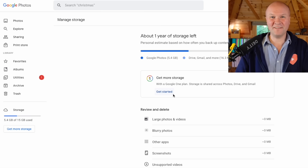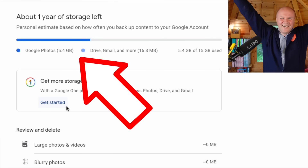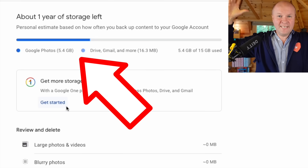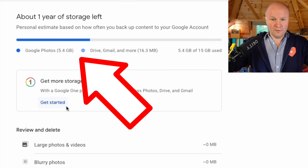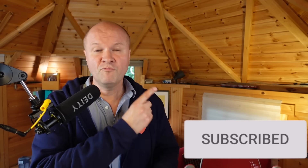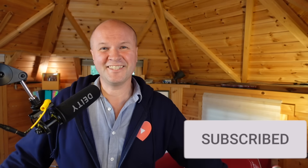Let's go back to Google Photos manage storage — and yes, we did it! About one year of storage left. The 15 gigs maxed-out storage has now been cleared in Google Drive because we've cleared space in Google Photos. If this video is helping, thank you so much for hitting the thumbs up and the subscribe button — it means so much to me. And right here are some other tips and tricks that Google thinks you'd like to see next.